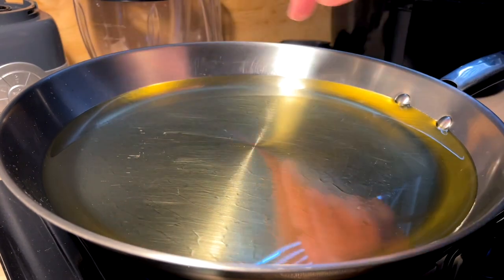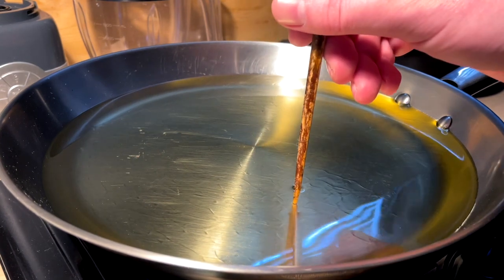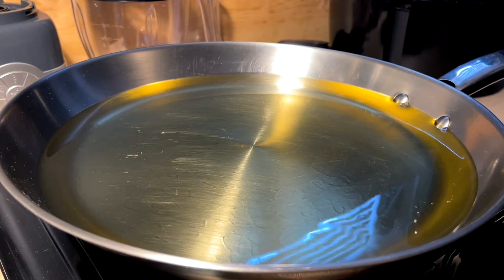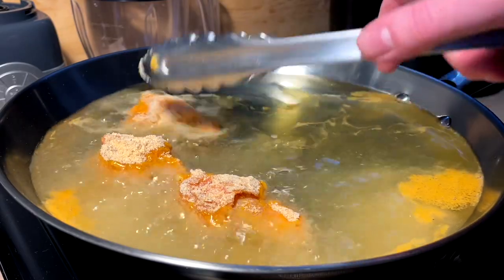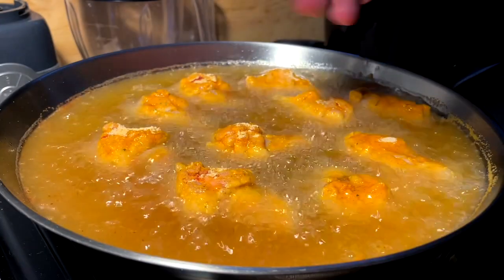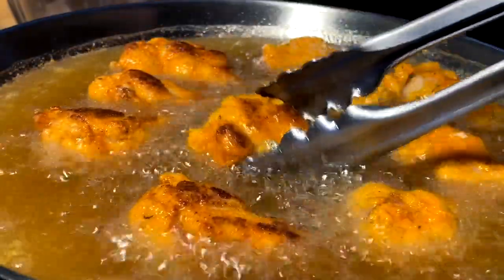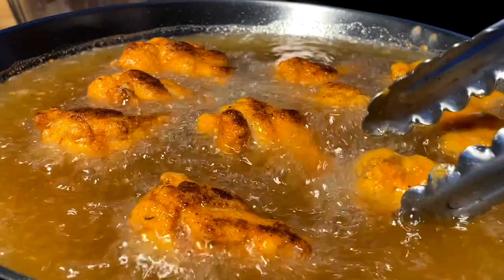Today we're opting for a pan fry — the deep fryer needs an oil change and I ain't got the time. Chopstick in — if you got bubbles, it's time to take a bath. We got bubbles and this oil is making noise, so I think we're ready to roll. Pitter patter, let's get at her. Beautiful sounds of frying oil. As I flip, I'm learning that the sugar is burning — getting quite the caramelized color here.